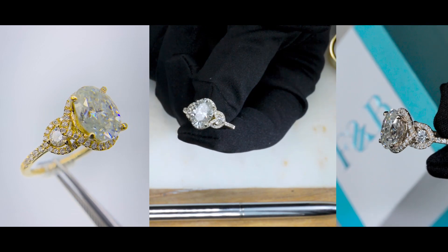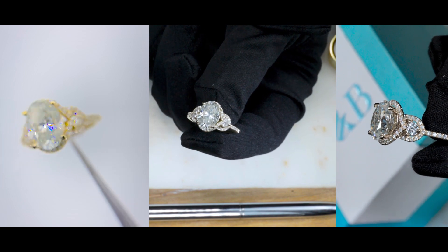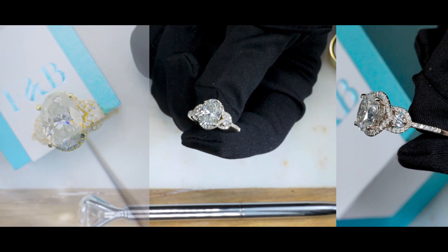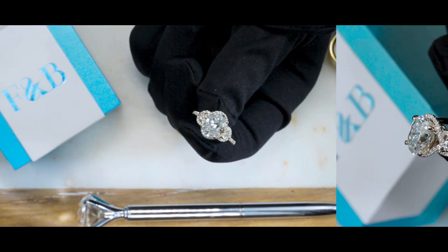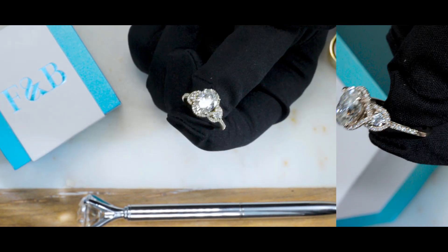We do have a link in the comment section below that you can go ahead and click on. It'll take you to our website where you can contact us via phone, email, or chat, and one of our jewelry consultants will be more than happy to assist.